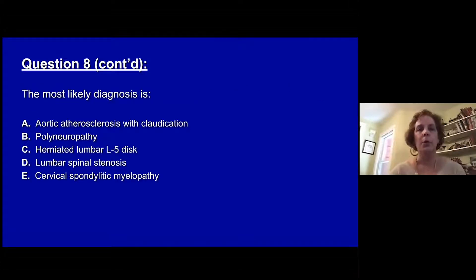The most likely diagnosis is: A, aortic atherosclerosis with claudication. B, a polyneuropathy. C, a disc herniation at L5. D, lumbar spinal stenosis. Or E, a cervical spondylytic myelopathy.